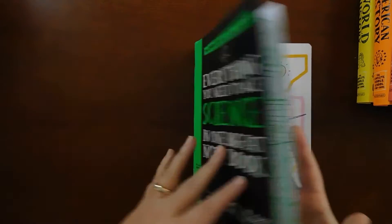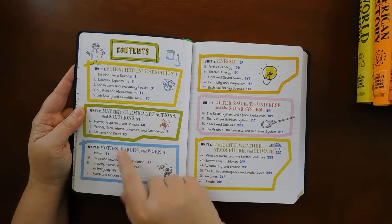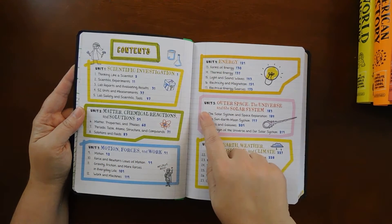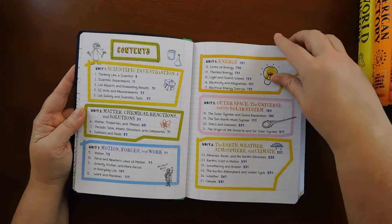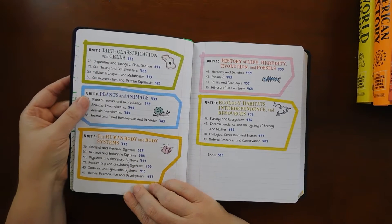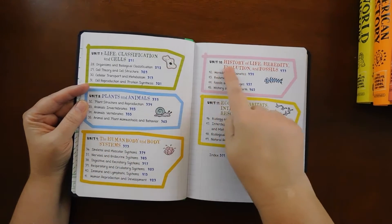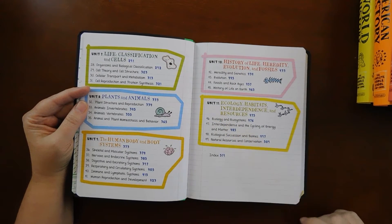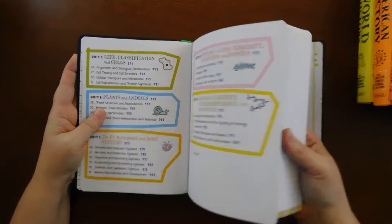Then you have your table of contents. For science: Unit 1 is scientific investigation; Unit 2 is matter, chemical reactions, and solutions; Unit 3 covers motion, forces, and work; Unit 4 is energy; Unit 5 is outer space, the universe and the solar system; Unit 6 is the earth, weather, atmosphere, and climate; Unit 7 is life classification and cells; Unit 8 is plants and animals; Unit 9 is the human body and body systems; Unit 10 is history of life, heredity, evolution, and fossils; and Unit 11 is ecology, habitats, interdependence, and resources. Let's do a quick thumb-through so you can see what we're looking at design-wise.